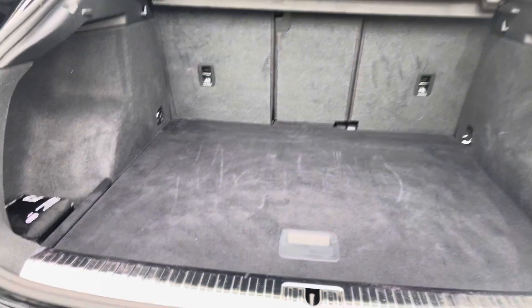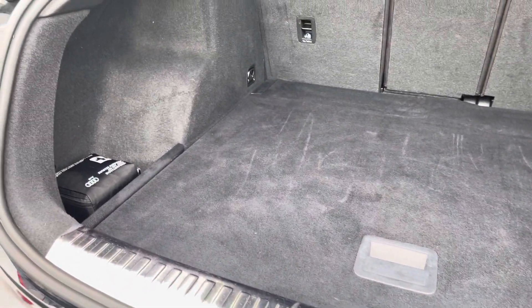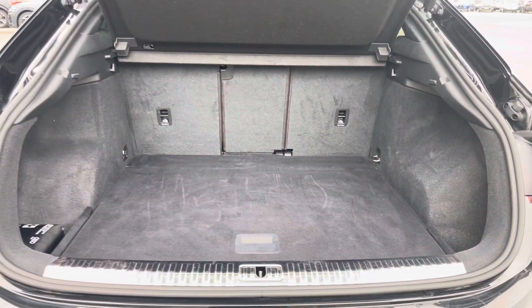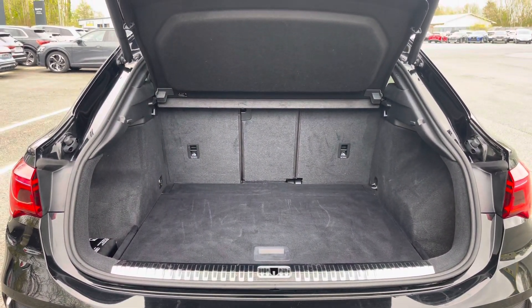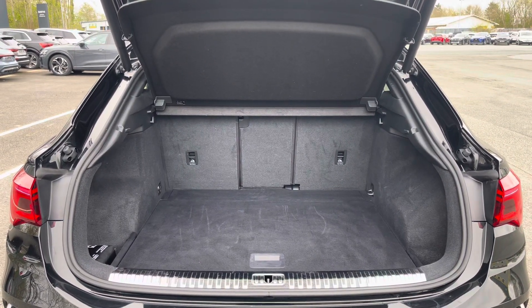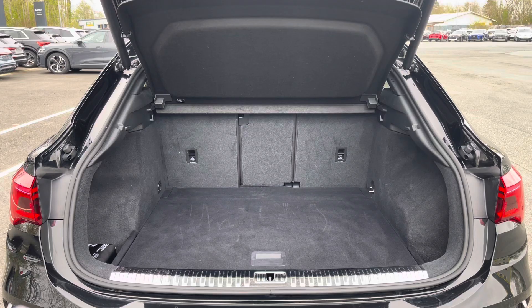There's the power-operated tailgate which is easy to use with just a press of a button on your keys, and it leads to a large and spacious boot with 530 litres of capacity — plenty of space for your everyday needs, whether that be weekly shopping or perhaps even a pram.